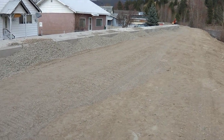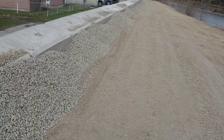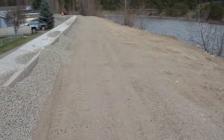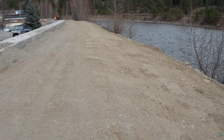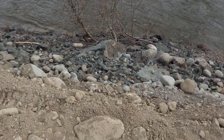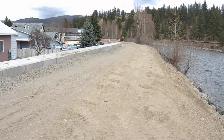Very nice. You can see they're filling it up with this crush and putting a nice smooth, wide surface on this. Look at the width of this — oh my goodness, this is almost wide enough for vehicles to go on. Yeah, it's very impressive.